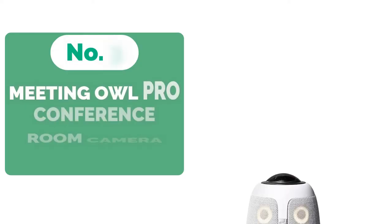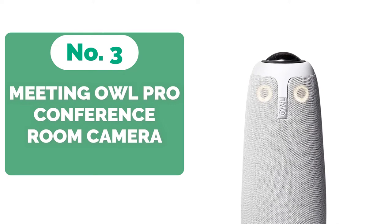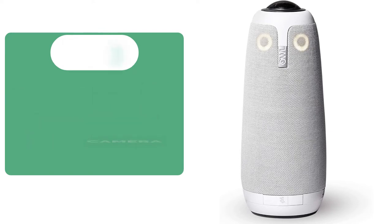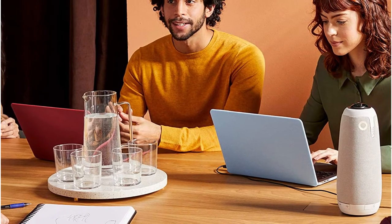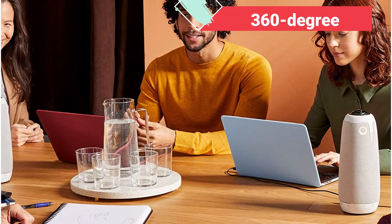Top 3 on our list is the Meeting Owl Pro 360-degree Video Conference Room Camera. Is this one-of-a-kind device, which appears to be an owl with a completely rotating 360-degree head, a piece of modern sculptural design, or one of the most innovative-looking video conferencing cameras ever? We'll leave it up to you to decide. All we know is that the Meeting Owl Pro looks great and produces great results.